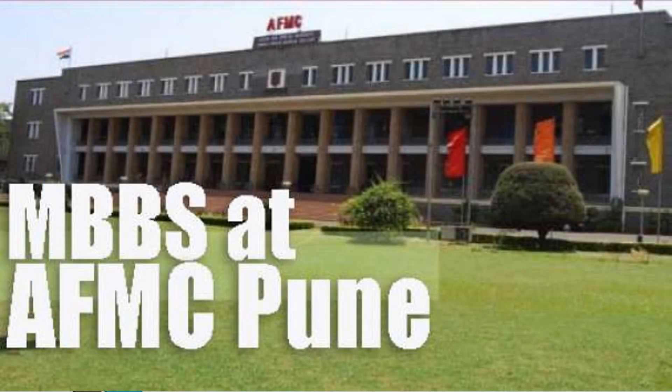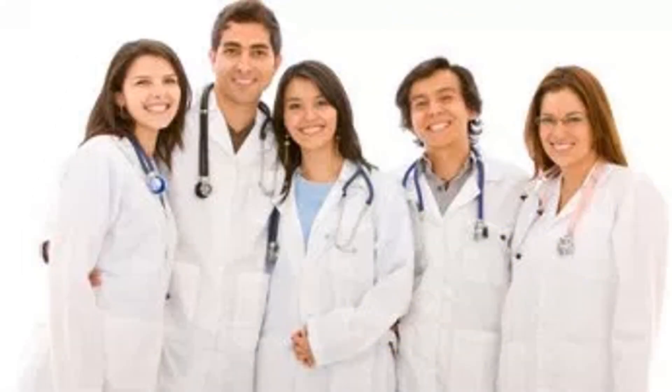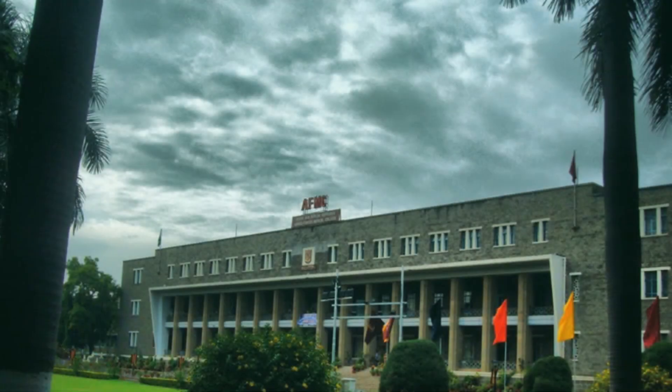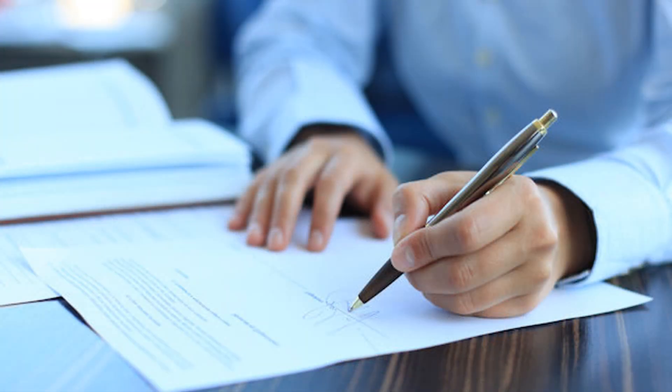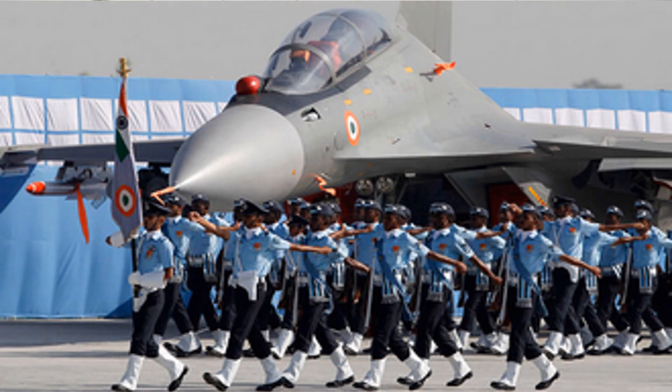First, about the course duration and the bond. MBBS at AFMC is for four and a half years like any other medical college, followed by one year of compulsory internship. This compulsory internship is carried out after you are commissioned as medical officers in one of the three forces — Army, Air Force, or Navy. At the time of admission itself, you are made to sign a bond stating that after completion of four and a half years of MBBS, you will either join the armed forces or pay the bond amount. The bond amount for this year is 69 lakhs.